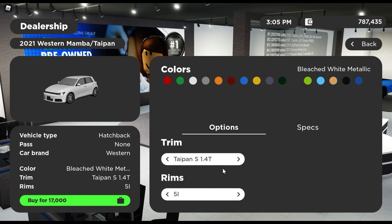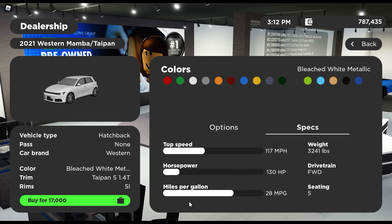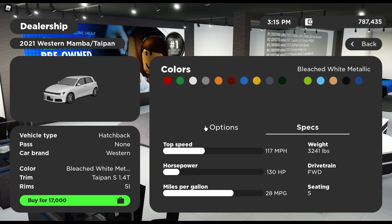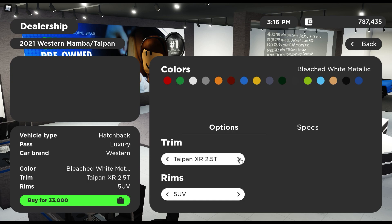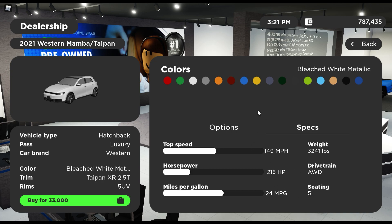This thing starts at $17,000 with no game pass. If you go up to the top-of-the-line trim, which is the XR, you do need the luxury pass. The base only has 130 horsepower, front-wheel drive, top speed of 117 miles per hour, 5 seats, and 28 mpg. But the XR has 215 horsepower, 24 mpg, 149 mile per hour top speed, all-wheel drive, and 5 seats.